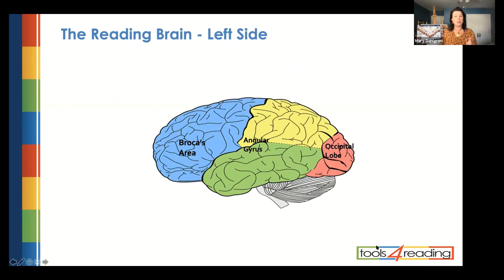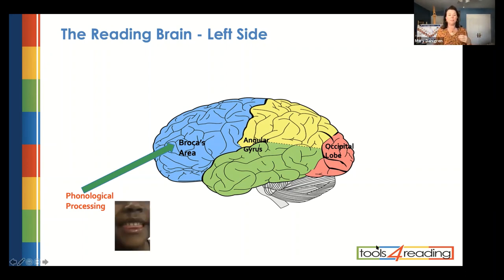I'm going to talk a little bit about the brain. Reading happens on the left side of the brain — that is without a doubt. Many colleagues and friends in IDA are trained in some type of Orton-Gillingham program, so we're familiar with the terms Broca's area, the occipital lobe, the angular gyrus, and Wernicke's area. I did create a slide — this slide is pretty busy — but I want to talk to you about Broca's area, up by your temple on the left side towards the front of the brain.